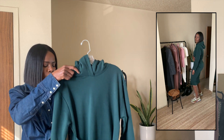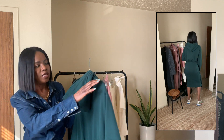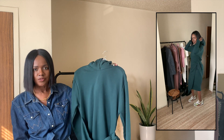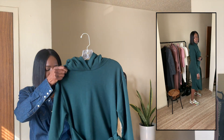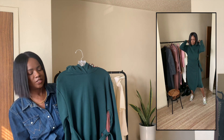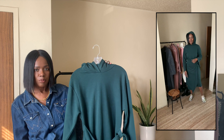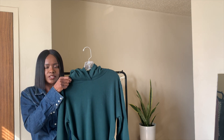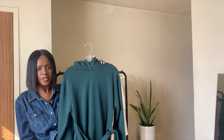I believe the dress was about $39. This is like the most fun piece I've bought in a very long time. I love hoodies, I love dresses, so it's the best of both worlds. I don't think it came in another color but I'm going to check. I styled it with sneakers but it can easily be worn with tall boots. For $39 — throw her in the wash — she's amazing. The color is great for fall and winter. She's a piece you can't go wrong with.